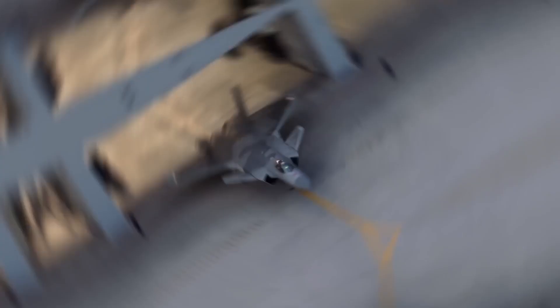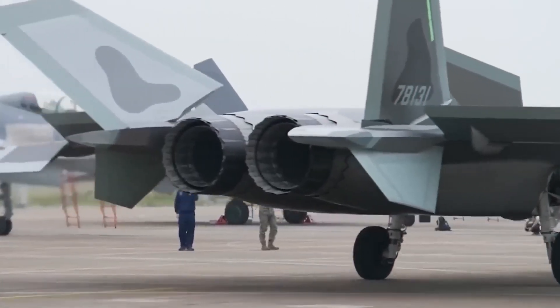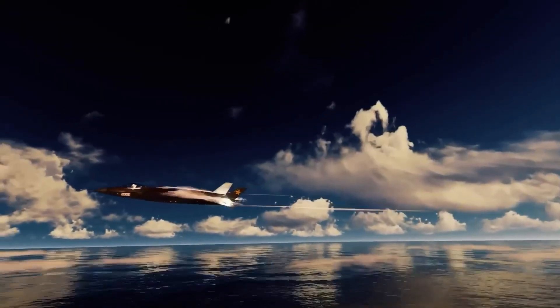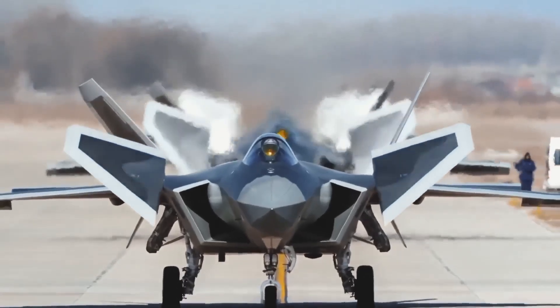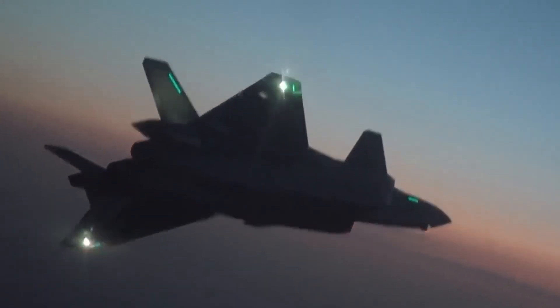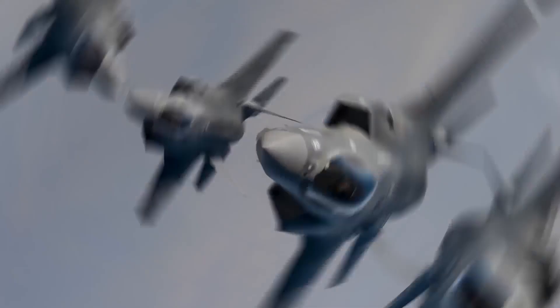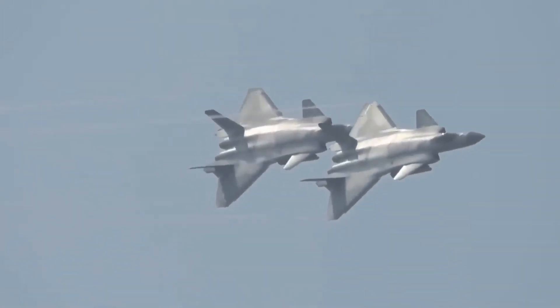But the J-20's prowess extends far beyond its stealth capabilities. Powered by two powerful WS-10 turbofan engines, each capable of producing over 35,000 pounds of thrust, the Mighty Dragon can reach astonishing speeds of up to Mach 2.0, or approximately 2,400 kilometers per hour. This blistering speed, combined with its impressive range of over 5,500 kilometers with the aid of external fuel tanks, makes the J-20 a formidable force to be reckoned with in the skies.